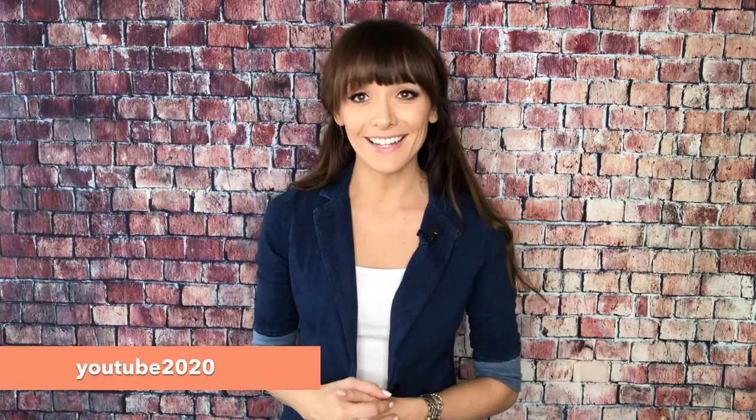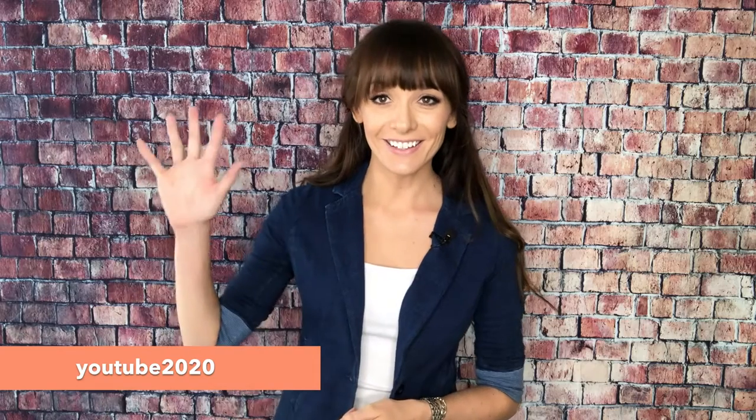Thanks for watching. If you want to get 50% off any of our safety meeting topic handouts, use code youtube2020 at alliesafety.com. Good luck on your safety meeting.